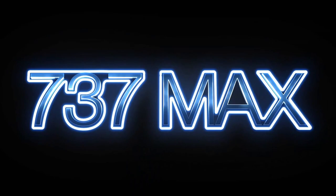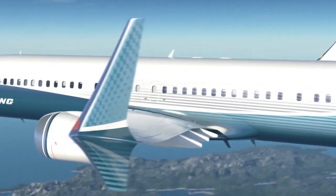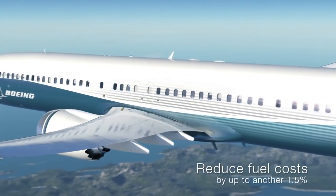The newest 737 series has new CFM LEAP-1B engines and new split winglets, and all this reduces fuel burn around 14-16% depending on the variant.